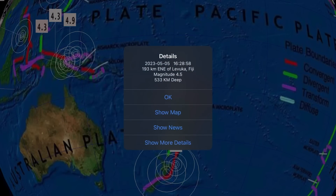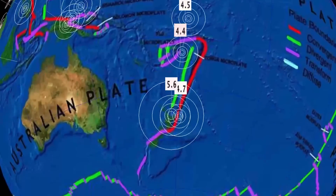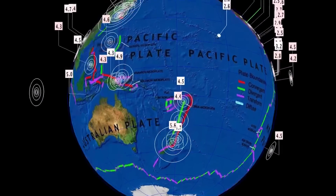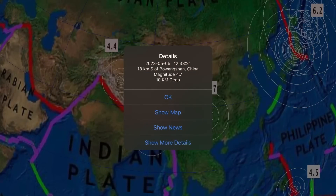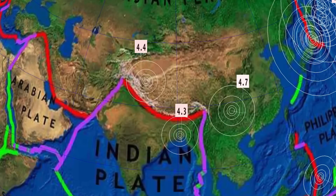Fiji region, activity coming back — Lavuca, Fiji, 533 kilometer depth as well, 4.4 there. And Wakatane — large 5.6 in Wakatane, New Zealand — as well a 4.7 just northeast off the coast there. Carrying on here: China, Bawangchan, 4.7 as well, 4.3 there.